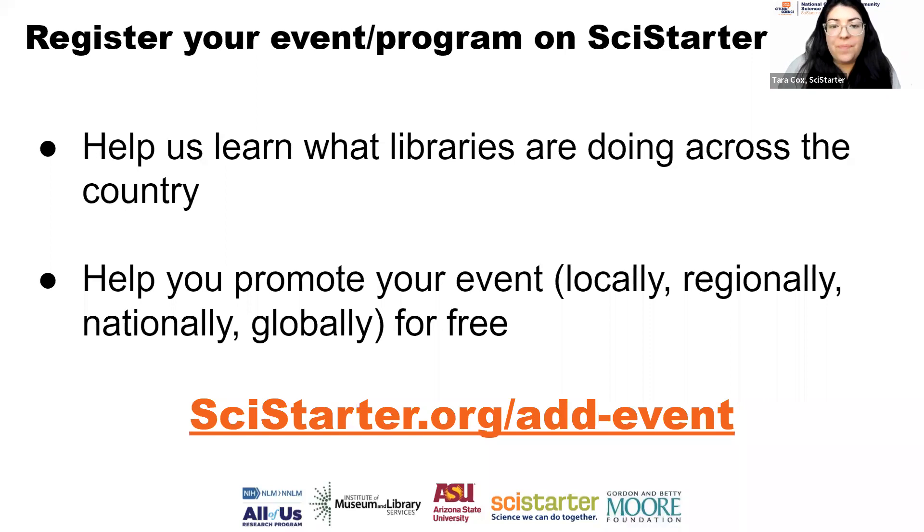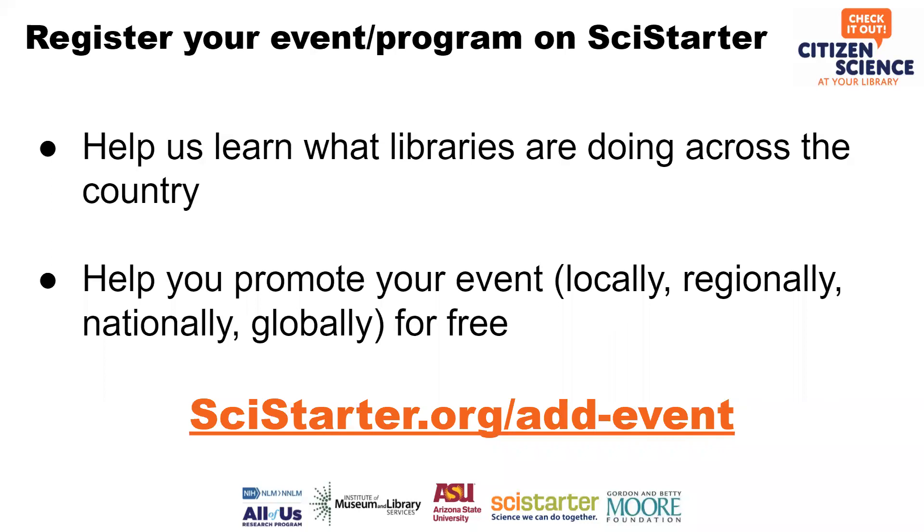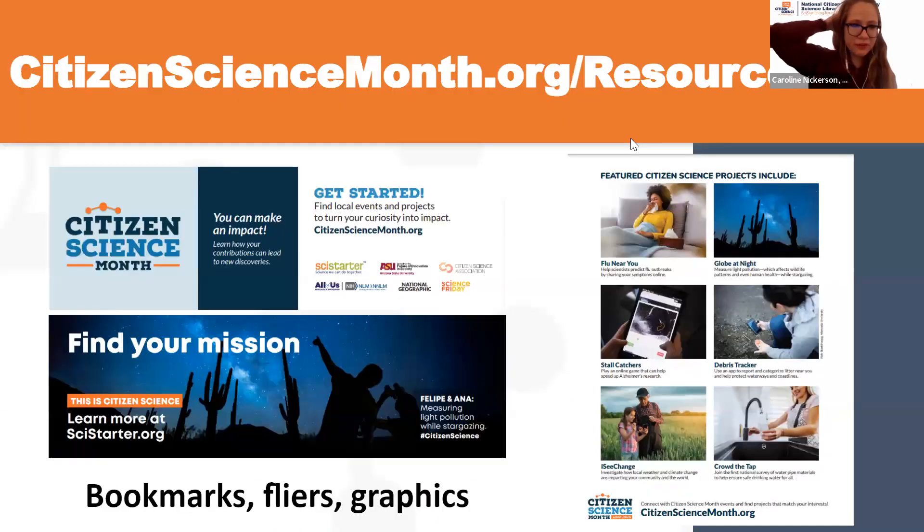In the chat, Marianne is thinking about hosting a BioBlitz at the library, and Fawn is already working on a project in April doing litter pickups and litter study tracking. For that kind of project, the Marine Debris Tracker is the perfect tie-in — found on SciStarter.org/NLM, a curated collection of projects about environmental and human health, including one specifically about plastics pollution and litter. Now for a quick resource roundup: use the templates, bookmarks, flyers, and graphics. They make great social media shareable materials.